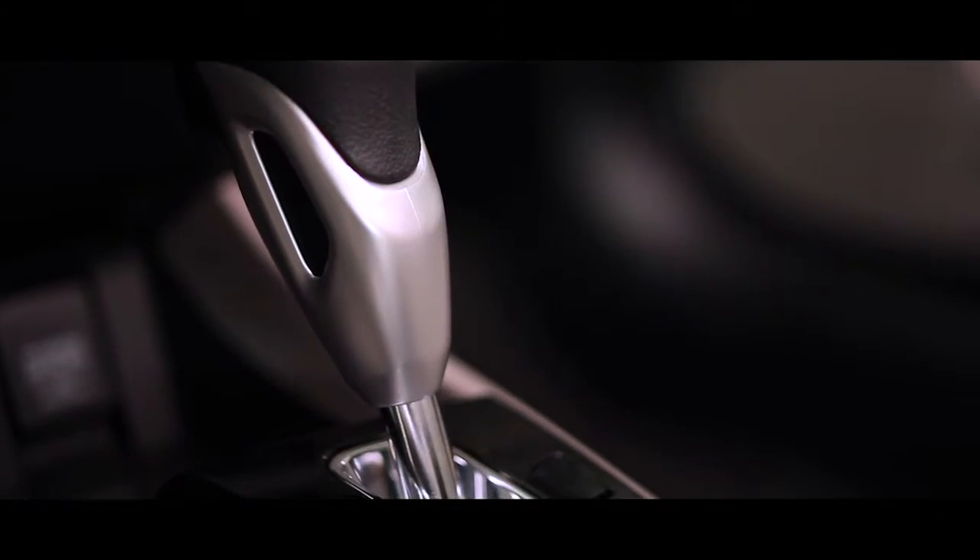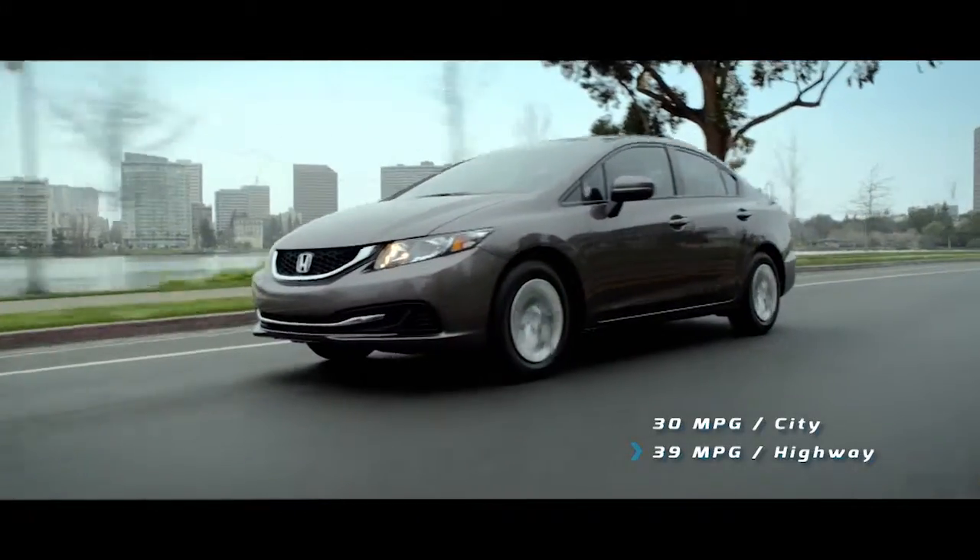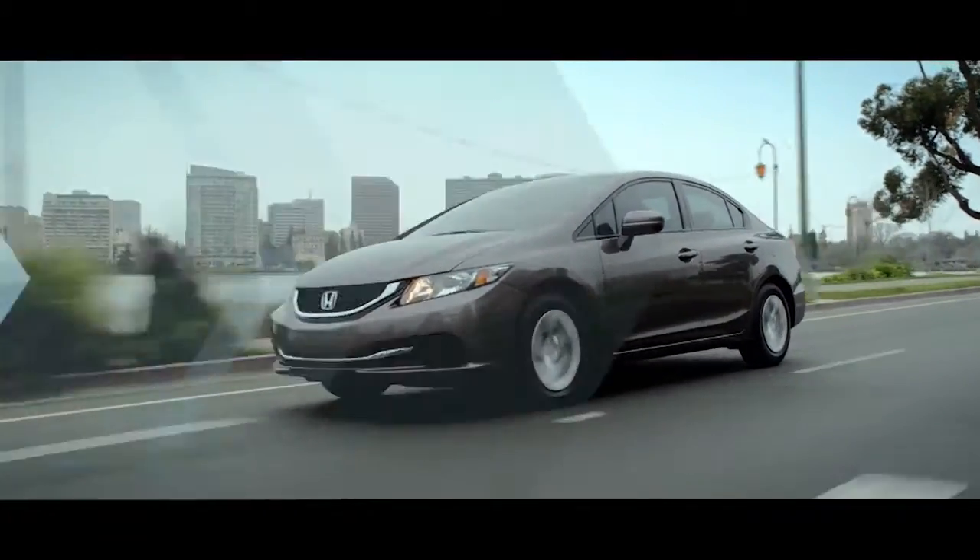Paired with either a 5-speed automatic transmission or a CVT, the Civic achieves mileage up to 30 miles per gallon in the city and 39 miles per gallon on the highway.